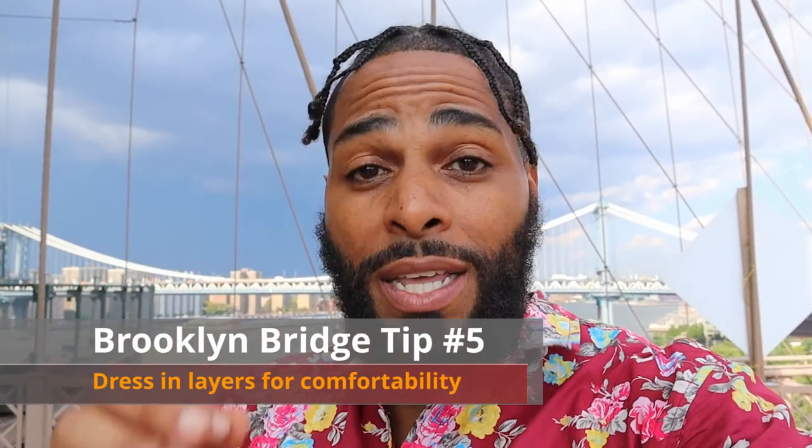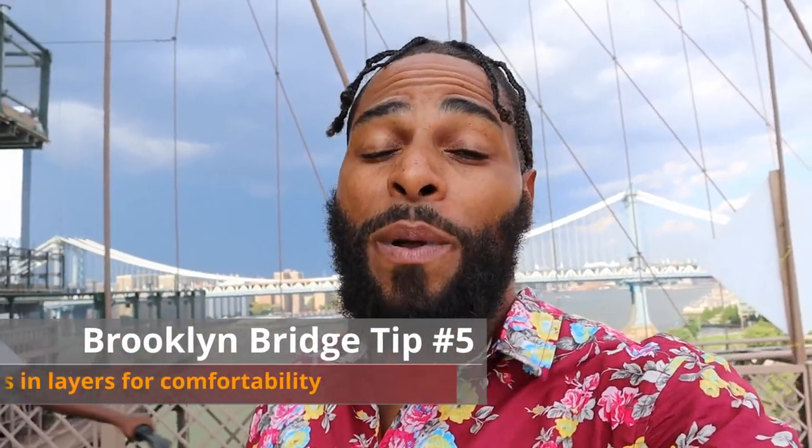And tip number five — the last thing you should know before crossing the Brooklyn Bridge: dress in layers. It can get pretty chilly up here because we're by the water and really high up. Even today at 90 degrees it's warm, but you definitely want to bring a layer — maybe a jacket or a hoodie tied around your waist. That is the last tip before crossing the Brooklyn Bridge.